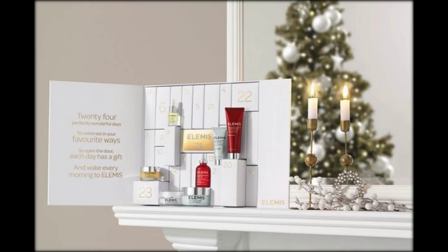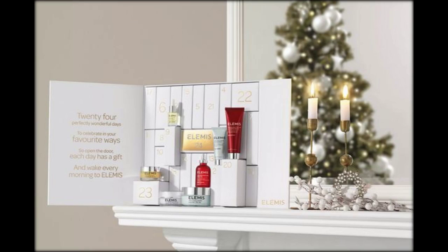This star-shaped calendar has 25 drawers to take you right up to Christmas Day. It also houses some Lauder makeup and hair favorites from brands like Clinique, Origins, MAC, Bobbi Brown, Aveda, Bumble and Bumble, Darphin, Smashbox, GlamGlow, and Michael Kors.